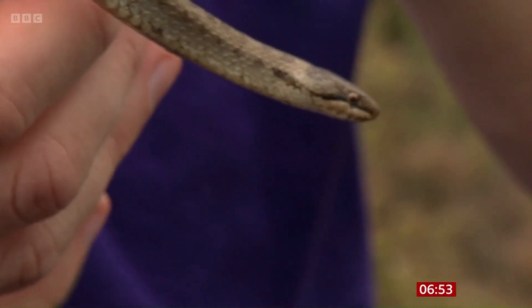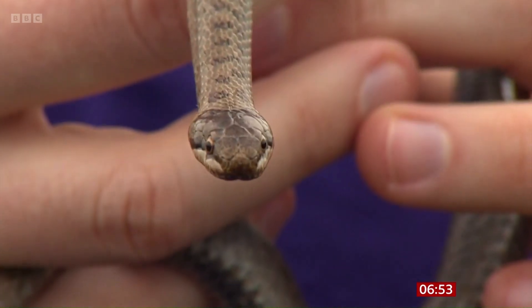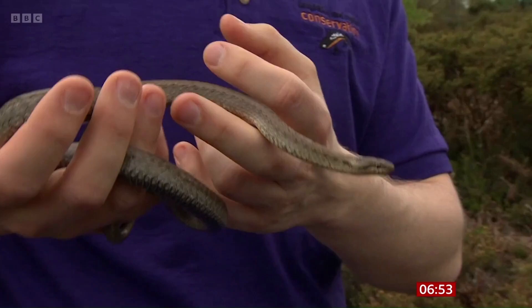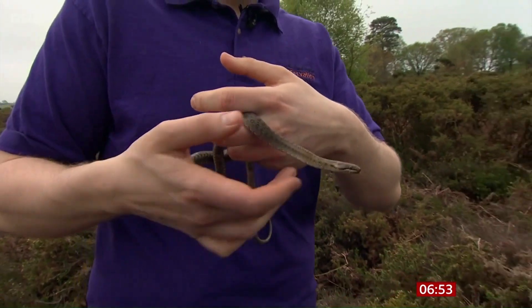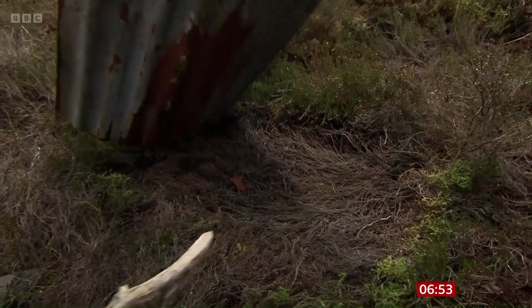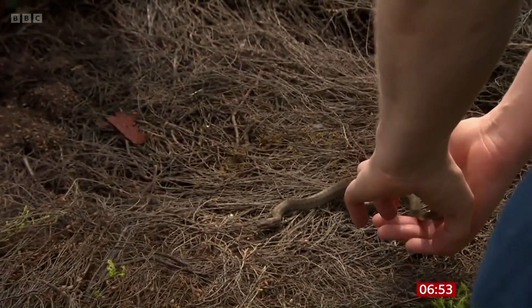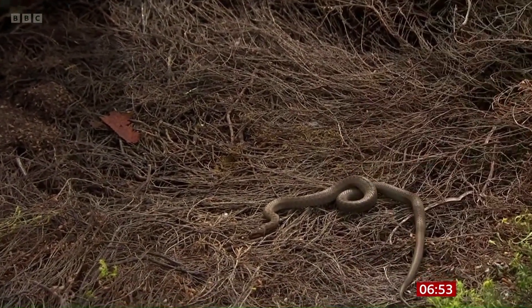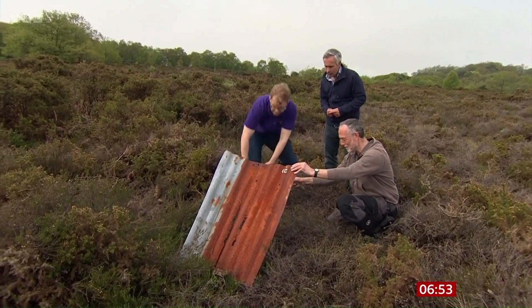That means this landscape here has been managed well enough. Before the relocation, smooth snakes hadn't been seen in Devon for 50 years. Conservationists are now monitoring sightings to try and work out how many there now are, but smooth snakes are shy, so counting them will be hard. It's probably time to put him back. Corrugated iron sheets have been placed here deliberately, as snakes like to hide under them. We'll lower this very gently so that he has the opportunity to move off into the undergrowth.